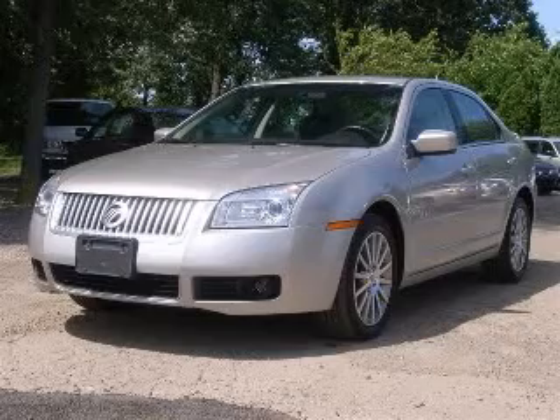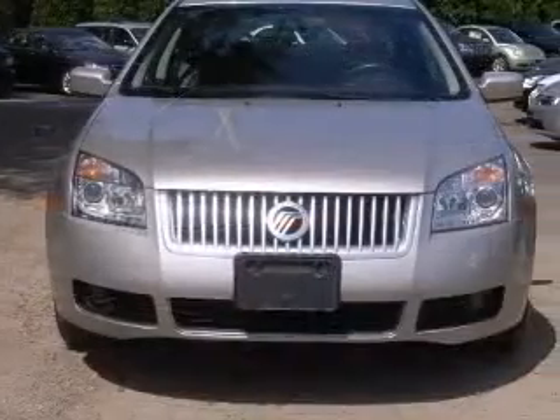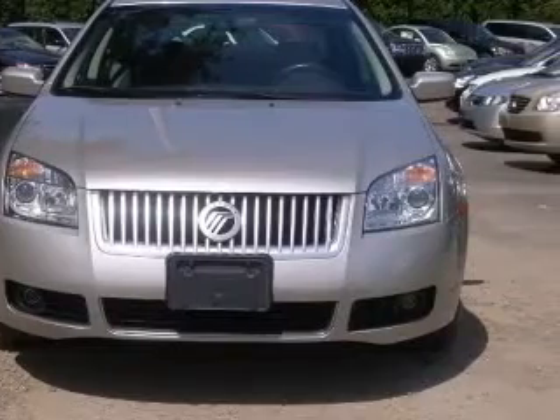We are proud to present this excellent 2007 Mercury Milan. This Milan has a four-cylinder engine and an automatic transmission.